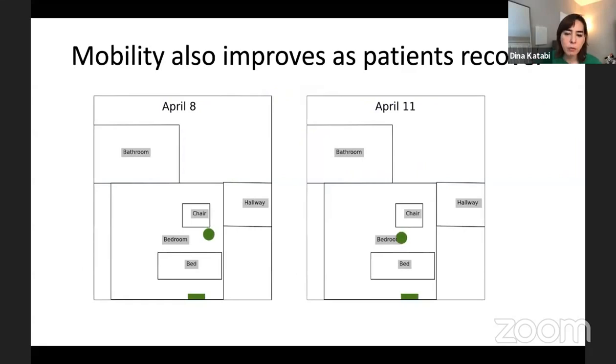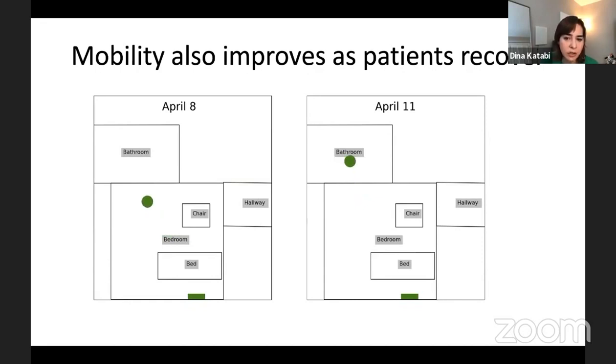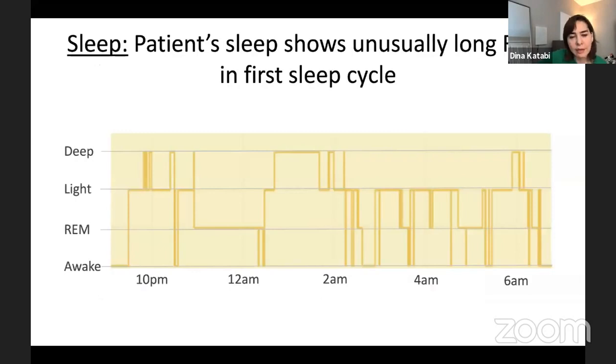As the patient recovers over four days, the breathing has changed drastically from a much faster breathing rate to a more relaxed rate closer to the patient's baseline. Mobility also changes — here you can see the patient's movement speed on April 8 versus April 11. The patient is moving from the chair to the bathroom, and she is noticeably more agile and faster on April 11. This patient is recovering smoothly.